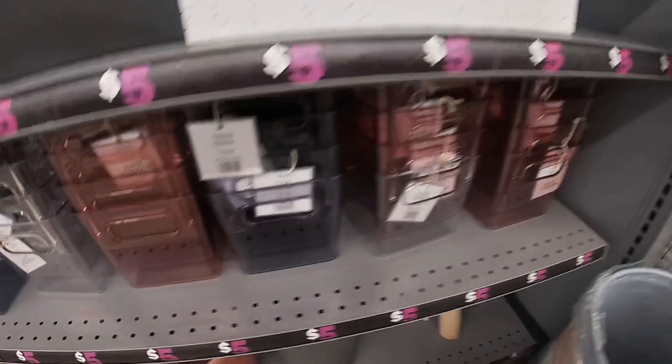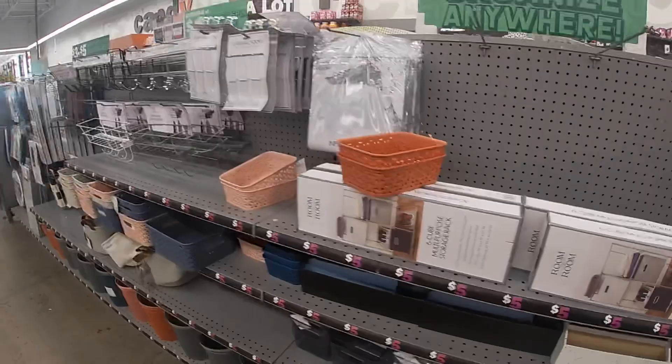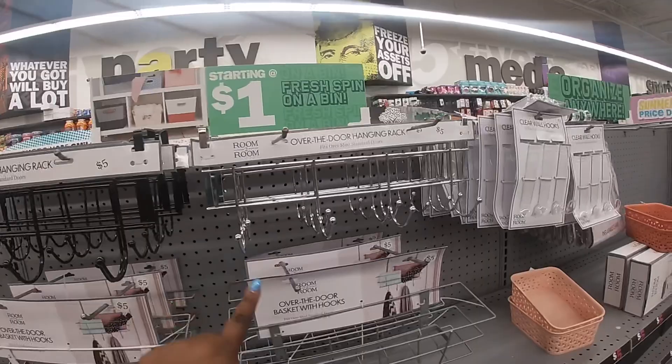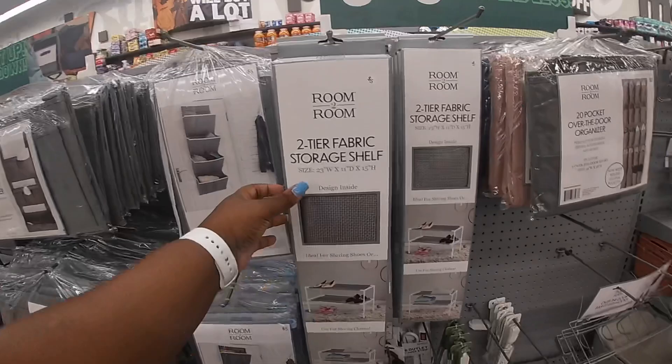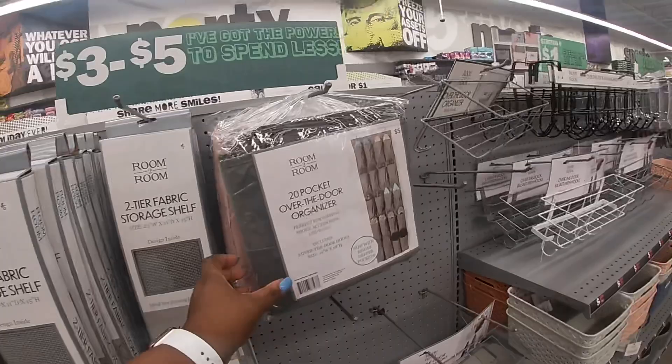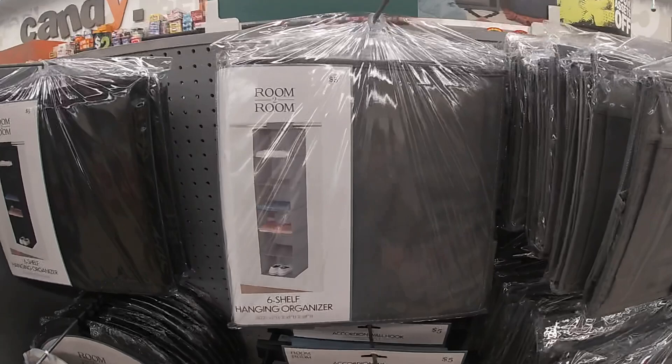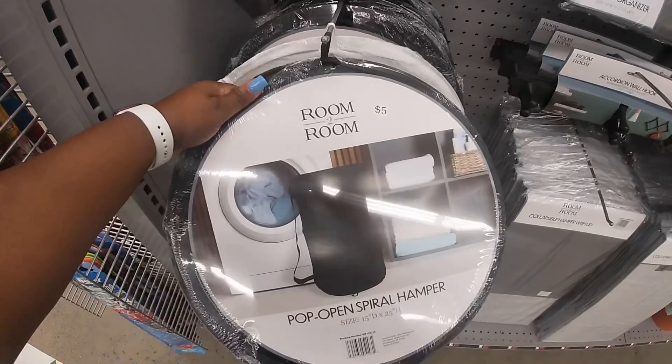Those were the rest of the buckets — actually the same size, just more colors over here. They have over-the-door basket hooks for five in white, over-the-door hanging rack for five in silver, two-tier fabric storage shelf for five, 20-pocket over-the-door shoe organizer for five in pink and gray, hanging organizer for five, six-shelf hanging organizer for five, and some hampers.